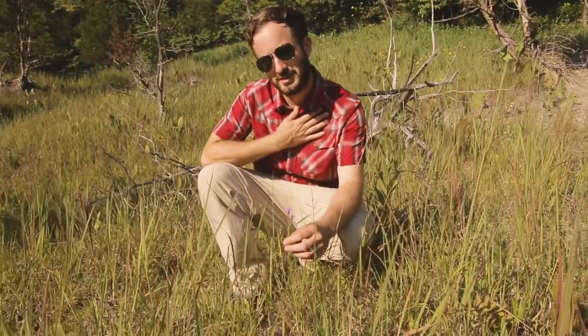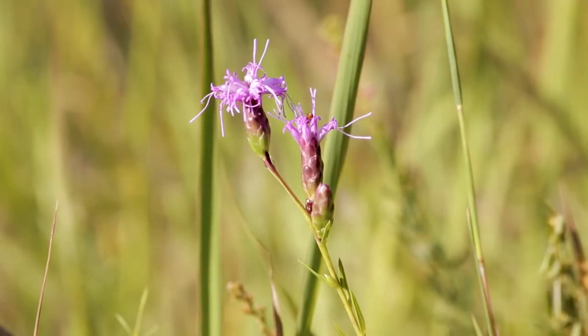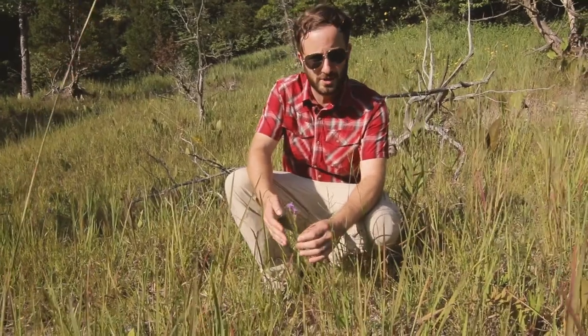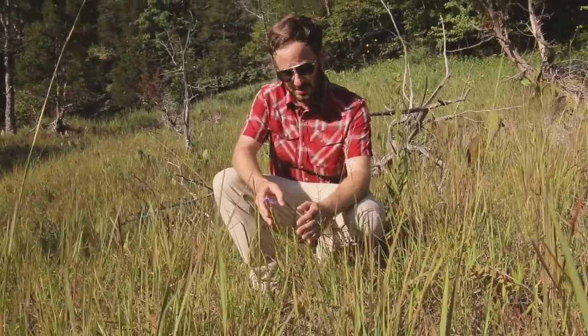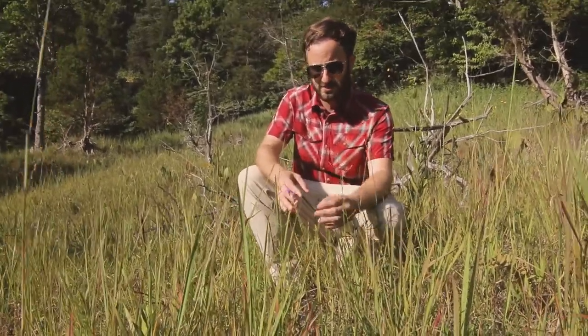Here is a species near and dear to my heart: the cylindrical blazing star. I did my master's work on this species, trying to figure out why it's so conservative about its habitat needs. It's not terribly common, although you can find it in abundance in the right type of habitat. It tends to be associated with calcium-filled soils, so this glacial outwash is probably full of limestone and other types of calcareous rocks — perfect habitat for this.